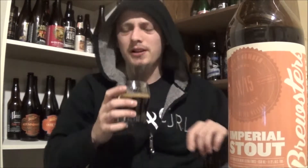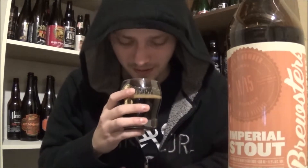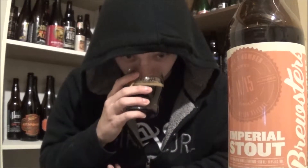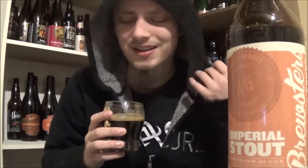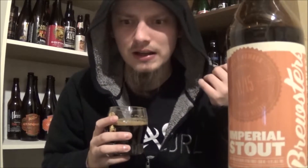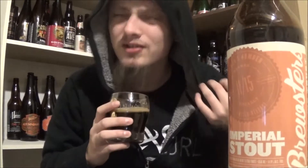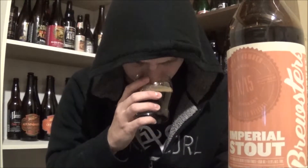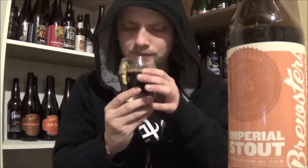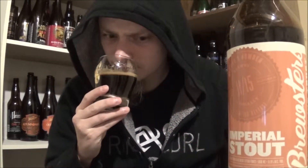Big bourbon aroma. A slight amount of char, some roasted malts, coffee, chocolate, stuff like that. A nice sweet chocolatey aroma in the background there. Some dark fruits. Smells pretty damn good.